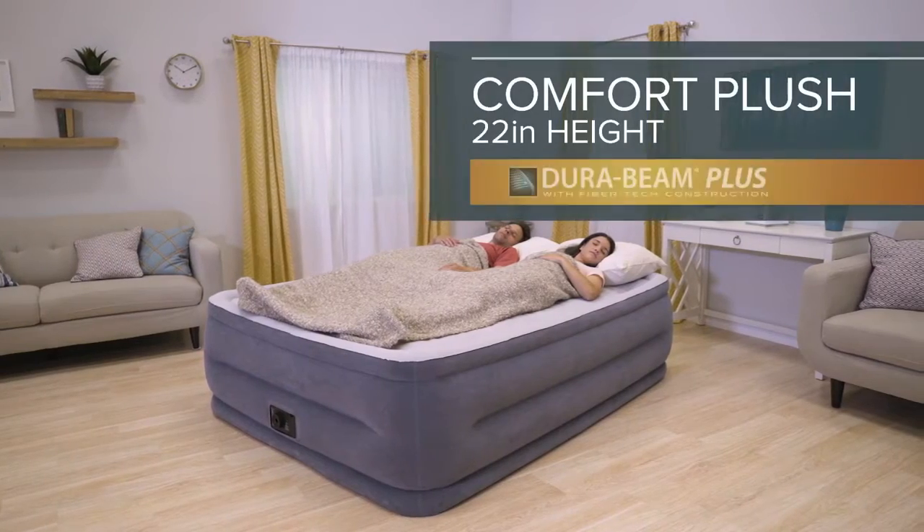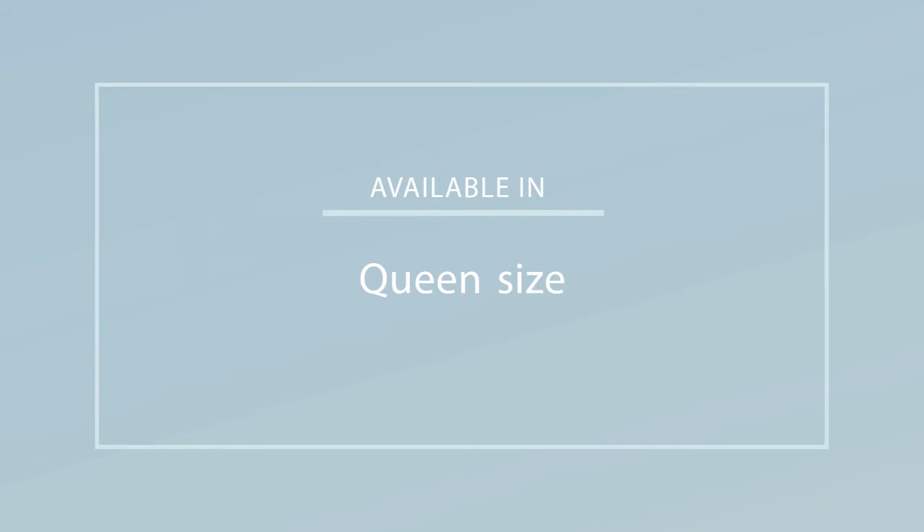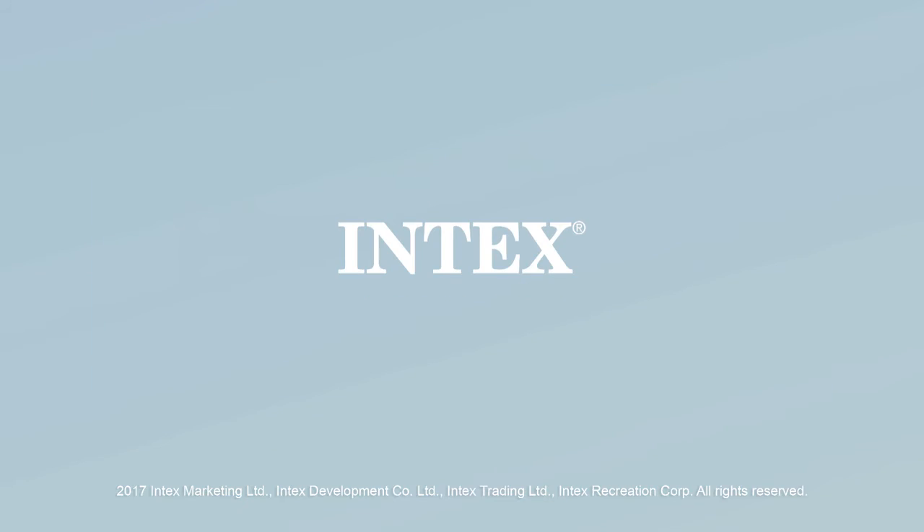The 22-inch Comfort Plush from the DuraBeam Plus Series by Intex. The sleep you've always dreamed of.